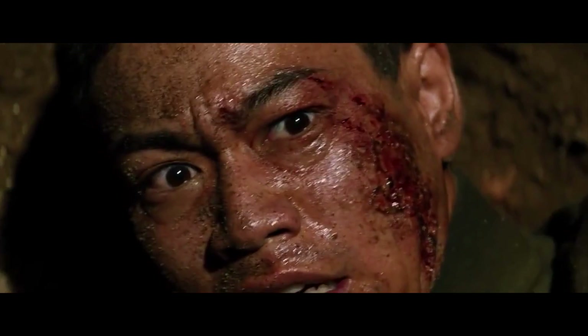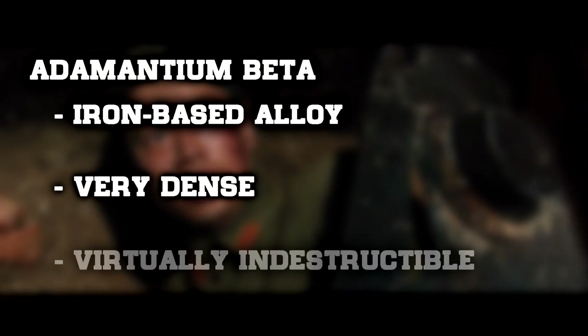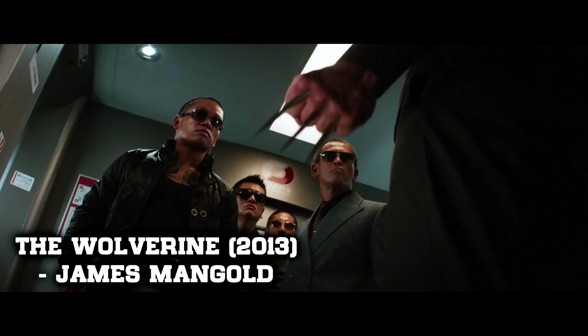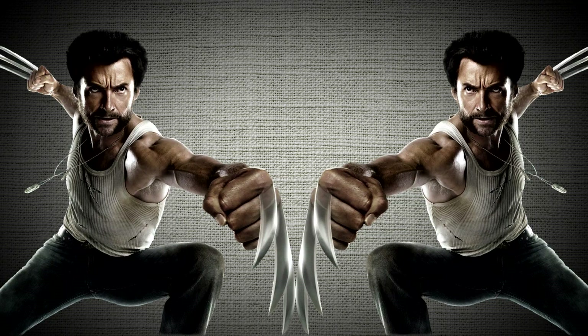Adamantium beta is so durable that it was able to withstand the power of the nuclear bomb set off in Nagasaki. It is an iron-based alloy that is very dense and said to be virtually indestructible in its universe. With razor-sharp ends, Wolverine is literally given the edge in almost every battle, as it is known to cut through anything except adamantium itself.